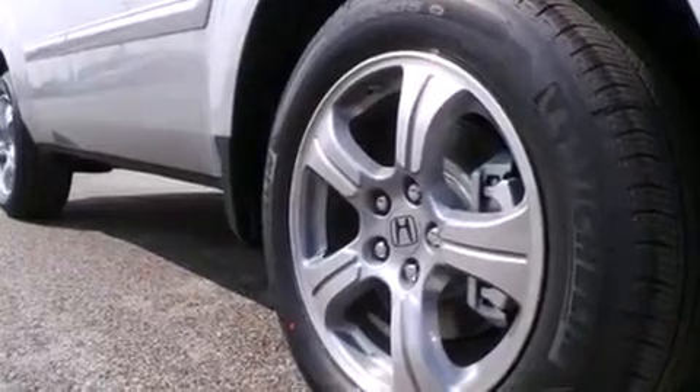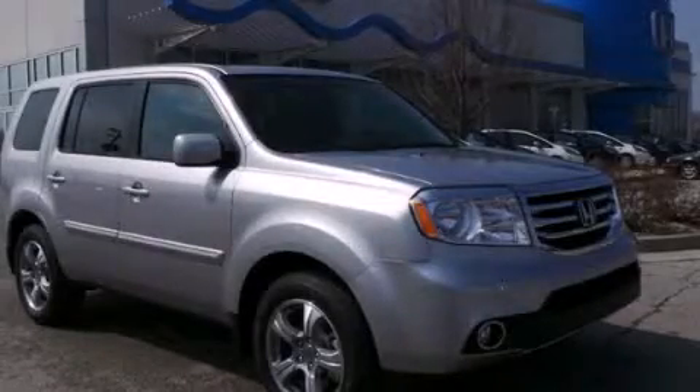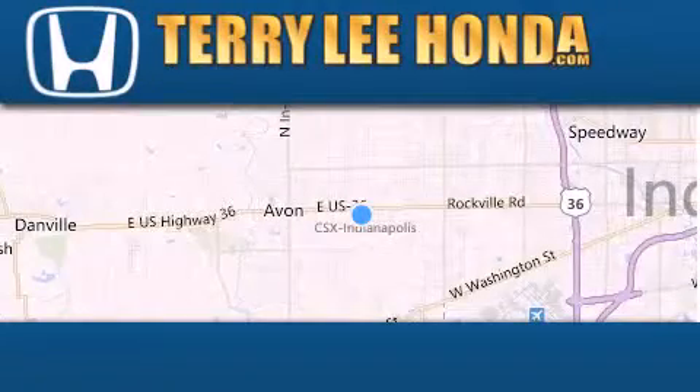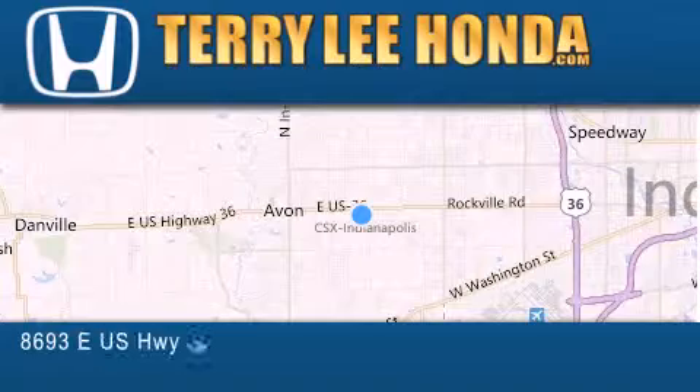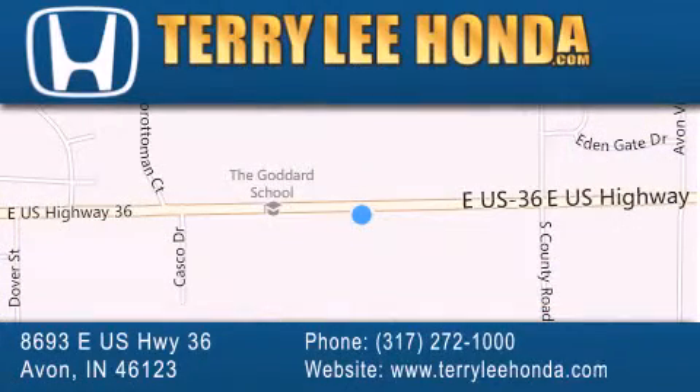This vehicle won't last long at this price. Call and arrange a test drive now. At Terry Lee Honda, we offer new Honda cars in the Indianapolis area, along with used cars, trucks, and SUVs by today's top manufacturers. Stop by and visit at 8693 East US Highway 36 in Avon, or see us online at TerryLeeHonda.com.